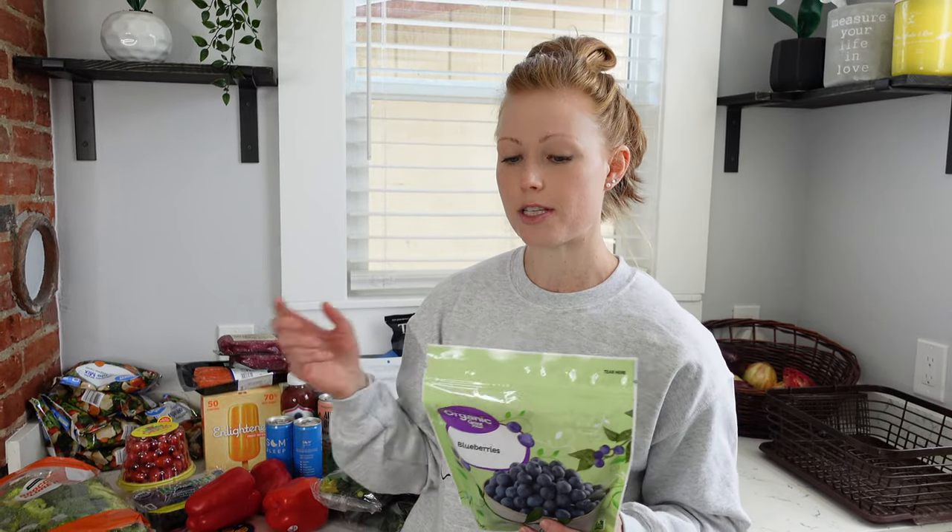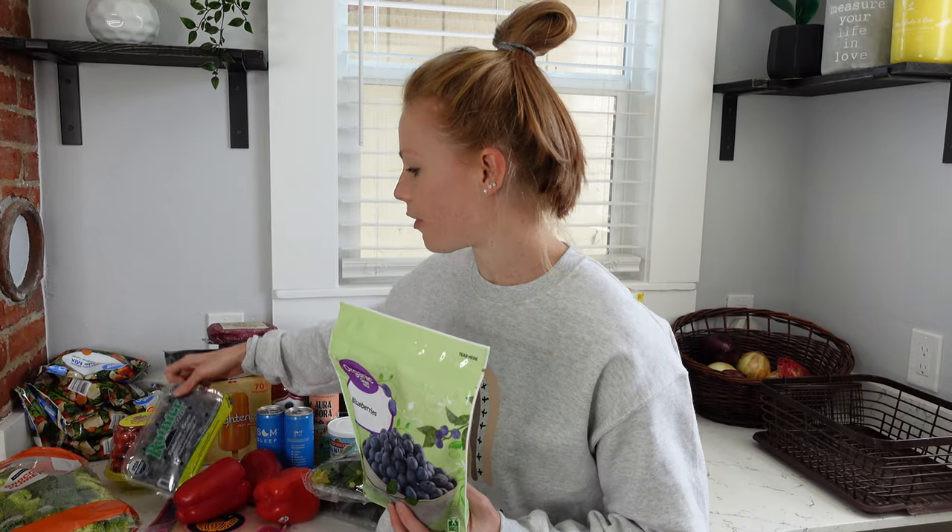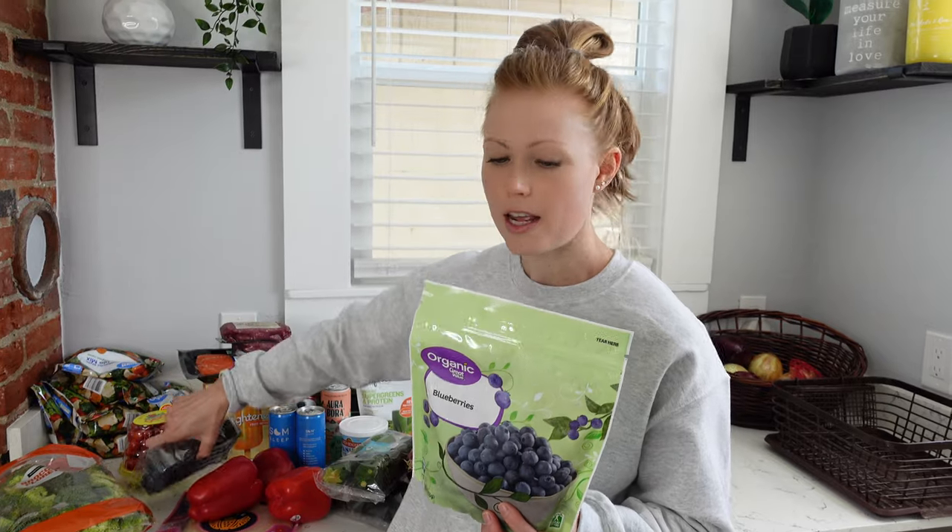Blueberries — same thing, you want to buy your berries organic because they're on the Dirty Dozen list. To save money, buy your organic produce that's on the Dirty Dozen list, and then non-organic produce on the Clean 15. That way you don't have to buy all your produce organic, just the stuff on the Dirty Dozen. I bought fresh blueberries but Walmart can be hit or miss on their organic berries, so just in case I also bought frozen — they're just as delicious and great for smoothies.